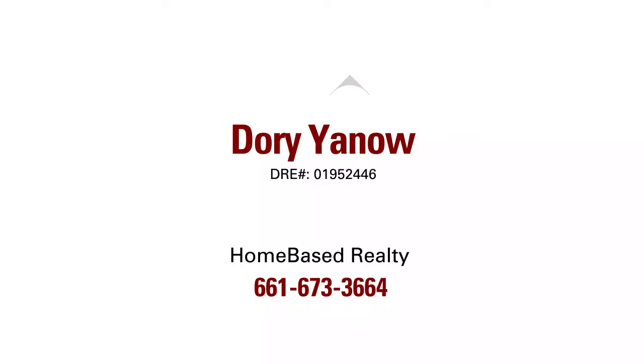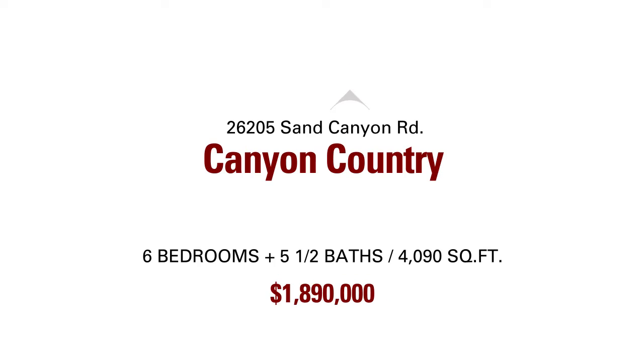Welcome to Signature Listings with Don Gatling and Gino Franti with Finance America. Today's signature listing is brought to you by Doria Now with Homebase Realty.